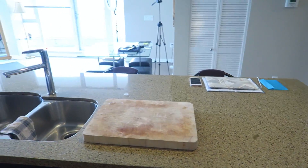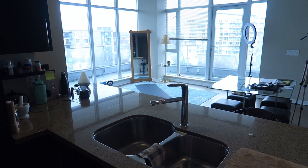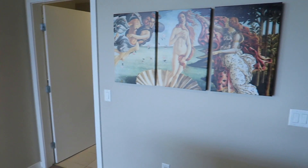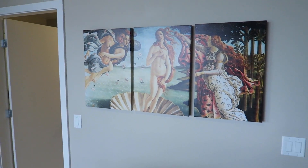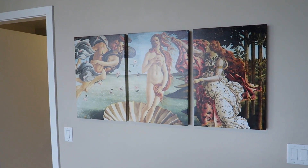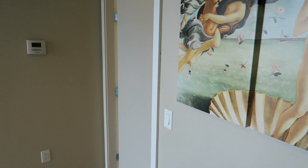Here's my counter, and it all looks into this open space, which is the living room. I just want to quickly show you my new artwork — I got this last month. It's the Birth of Venus, and I hung it all by myself and it's pretty straight.